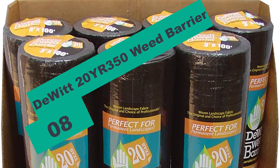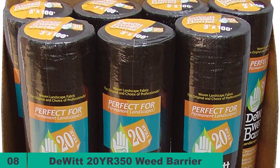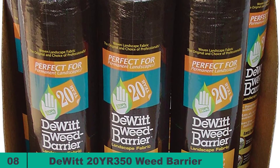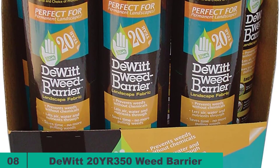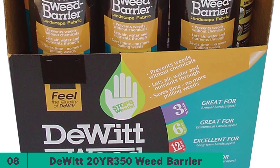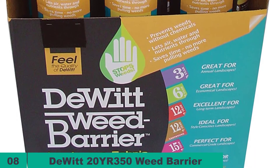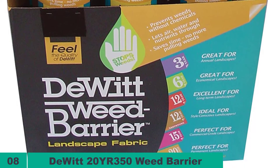At number eight on our list, we have the Dewitt 20YR 350 Weed Barrier. This lightweight weed barrier has great coverage, making it suitable for average-sized gardens, patios, or walkways. It is made of woven needle-punch polypropylene fabric, which is thick enough to prohibit weed growth in the garden. This material can also be used as a ground cover for soil stabilization, landscaping, gardening, and erosion control.